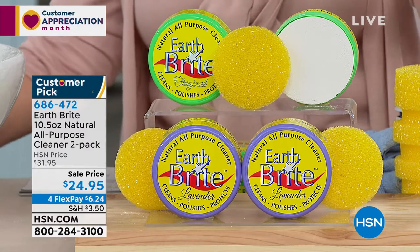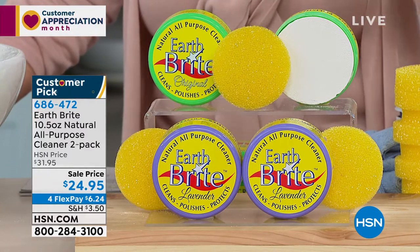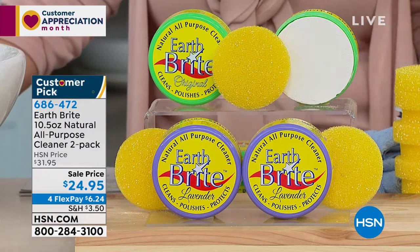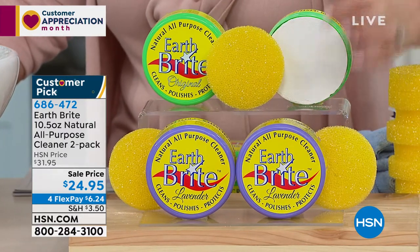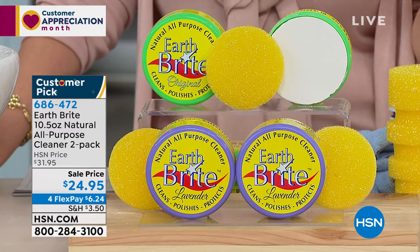You are getting two jars of Earthbrite all-purpose cleaner. You have your choice of the original scent or the lavender. It's a customer pick on hsn.com. It's really amazing what's in the jar of this product. It is a clay from France — we might even have pictures of it. Our special guest, Terry Toner, is going to come on and tell us all about it.